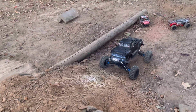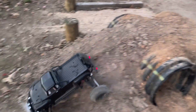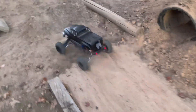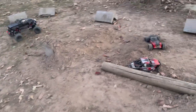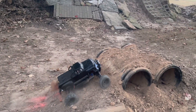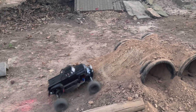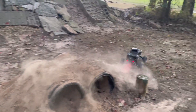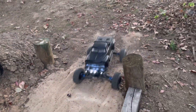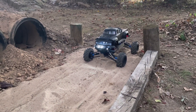Look at this — monster truck action, I love it! Just pre-styling around. Look at that, oh my gosh. Definitely going to have to pack that down just a little bit more. Look at that thing — so much fun. These builds are just getting wilder and wilder.